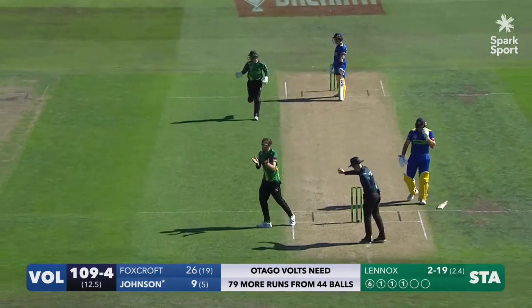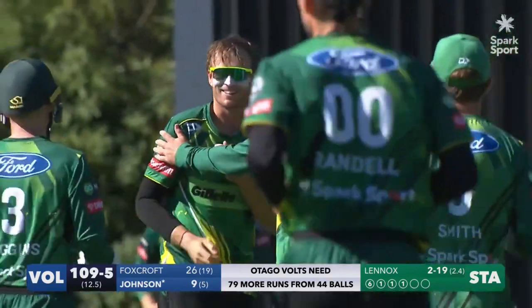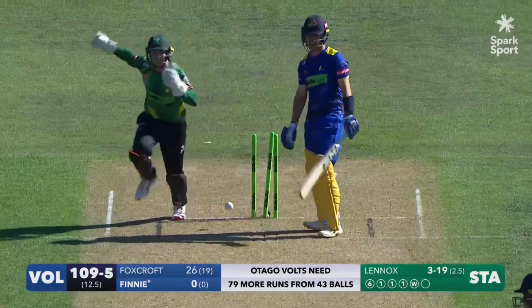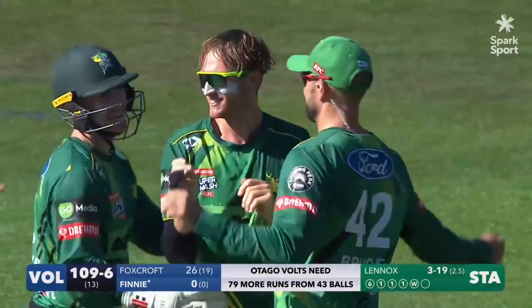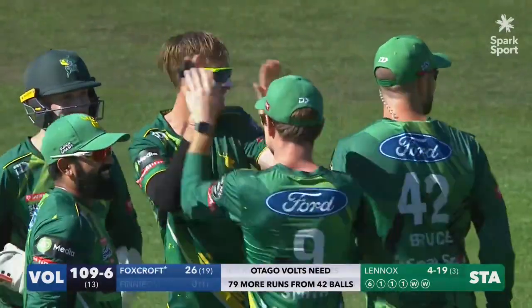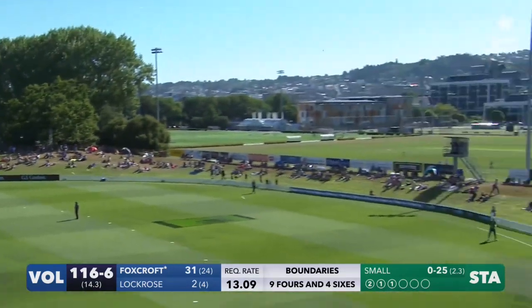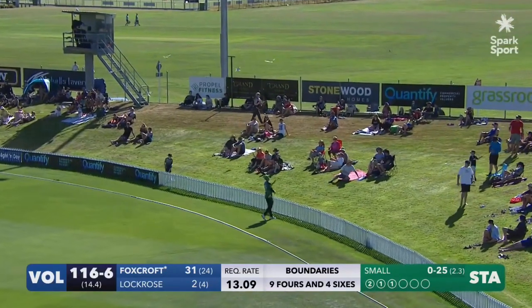He's just chipped it back — oh no, that's not a way to get out. Johnson's on his way. He makes it turn straight through with the arm ball as Lennox, and he's got four.